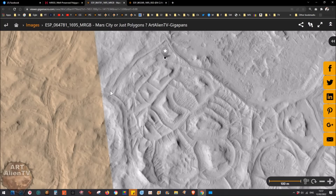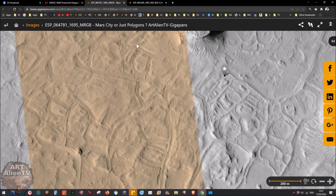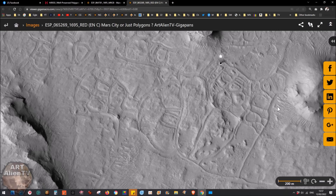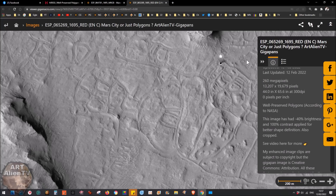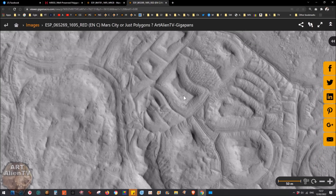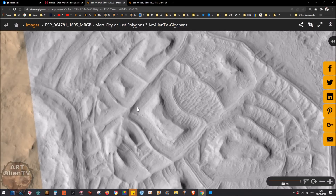You can flick between the stereo pair images. I've got the raw one here - number 64781 - this is the MRGB, merged red, green and blue, which has a strip of color in the middle with the rest in black and white. I've also got the red version, which is monochrome and shows the whole thing. I've enhanced it with about 100% contrast boost, which brings out shapes, definition in shadows, and detail on the ground.